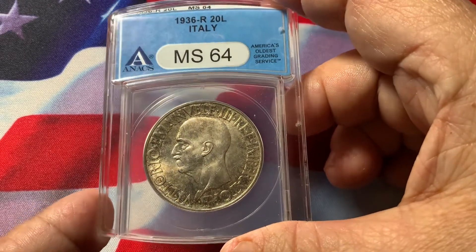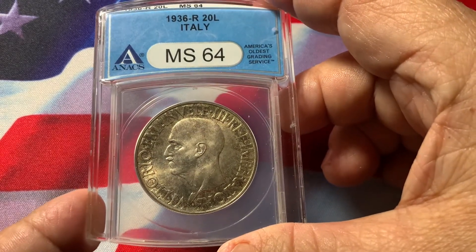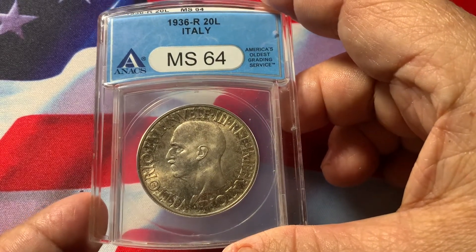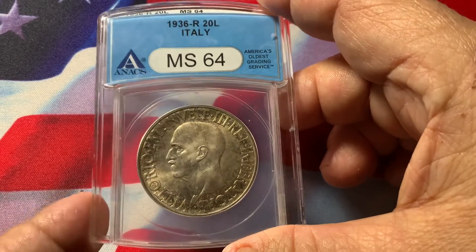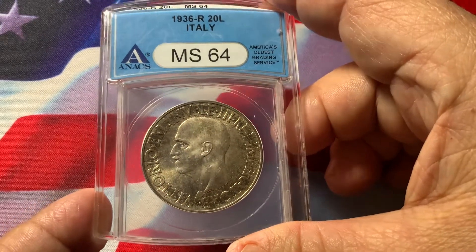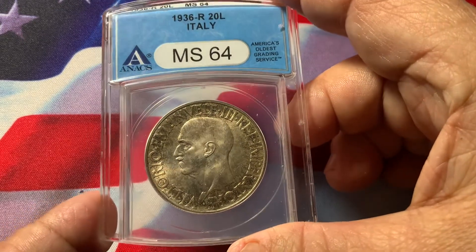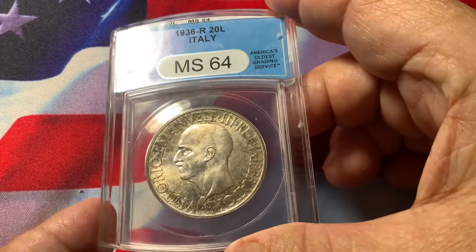Krause lists this coin in the catalog at MS60 at $5,000, so at 64 we're looking at between $7,000 and $10,000. These coins are very hard to find. Rarely do they come up in this beautiful condition.